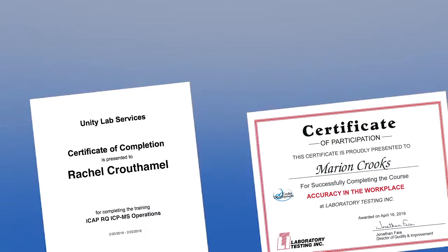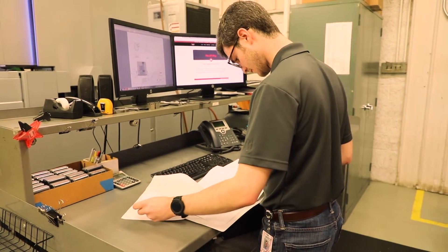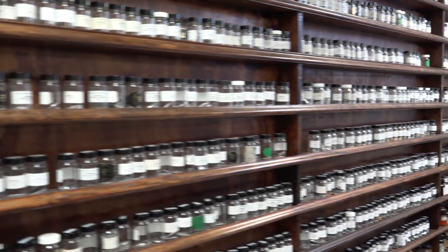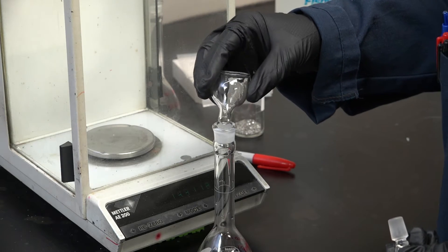Our technicians participate in continuous improvement and interlaboratory training designed to ensure precise analyses. Each order is reviewed by our engineers to verify accuracy. The chemistry lab offers matrix to trace analyses for all metal types, and each job is uniquely identified to maintain traceability.